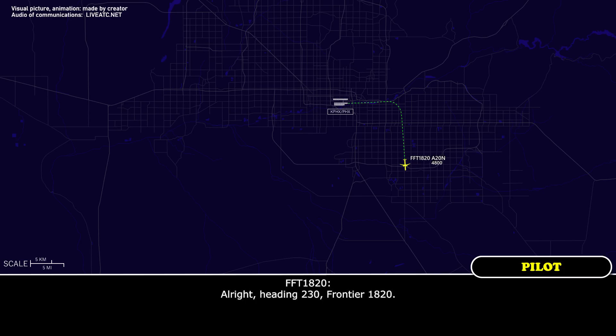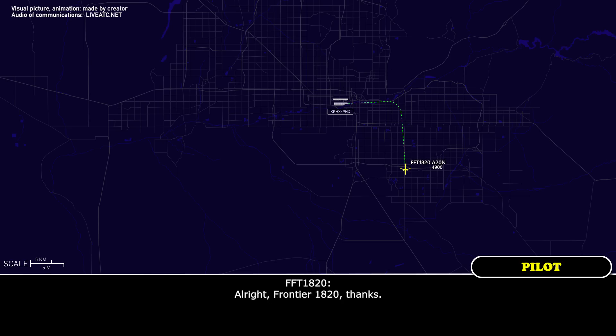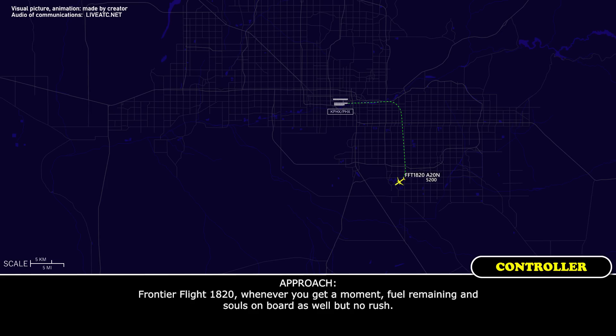Alright, heading 230, Frontier 1820. Frontier Flight 1820, thank you. Information uniform is current at Phoenix Sky Harbor. Let me know if you need anything else. Frontier Flight 1820, whenever you get a moment, fuel remaining and souls on board as well, but no rush.